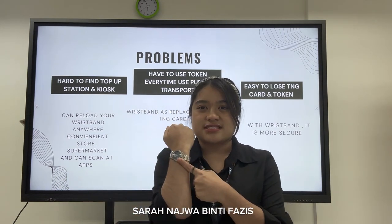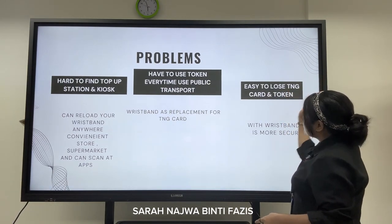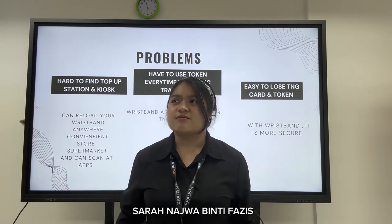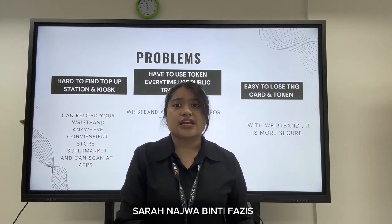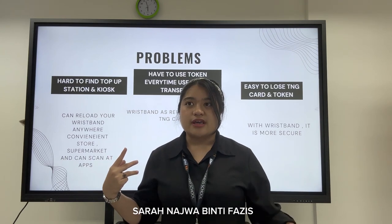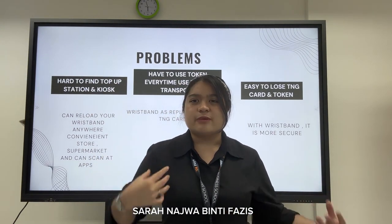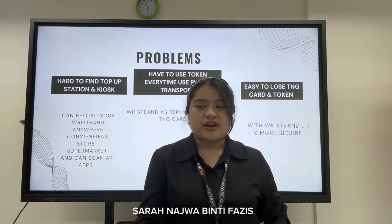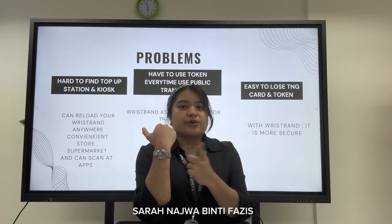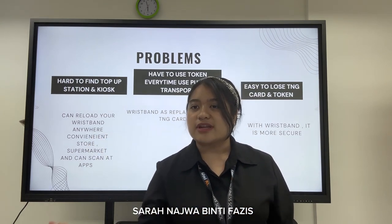Lastly, the third problem is that it is easy to lose your TNG card and tokens. People easily lose their tokens and tickets because they need to search through their bags. Especially for working people who are rushing between stations and holding a lot of stuff — searching for that small token, the blue card or red card, wastes time. So with this wristband, we provide something easier and more secure. You just tap on the machine and you can go into the MRT.